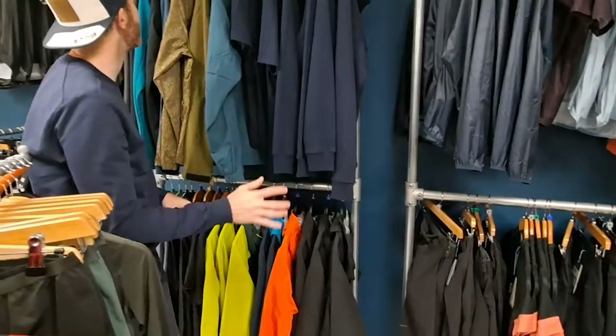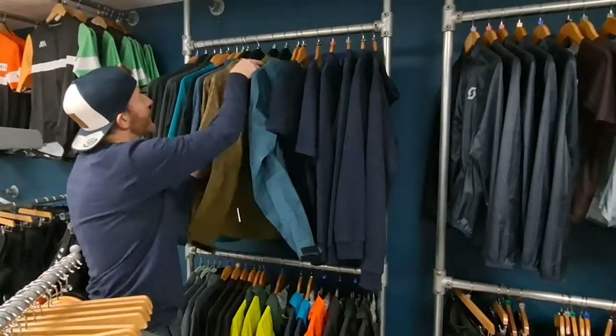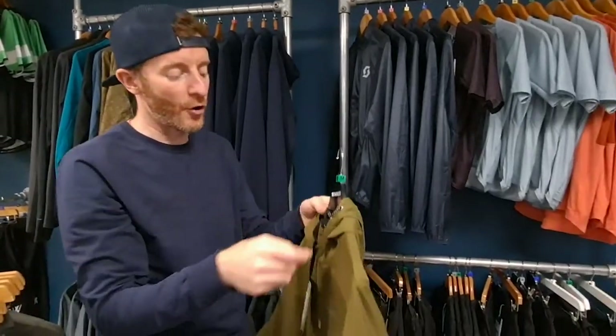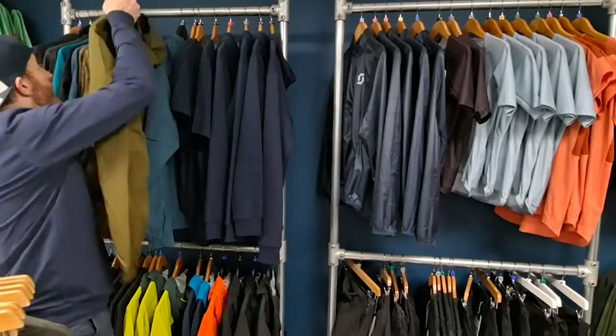We've still got the big heavyweights in, though perhaps not for this time of year. There's also the Madison equivalent — the Robe — which is a taped waterproof jacket. And that's probably about it for the mountain bike clothing range at the minute — thank you very much.